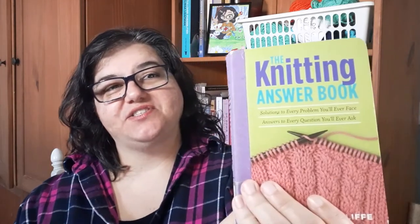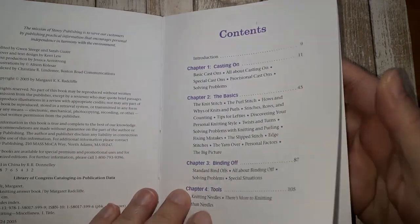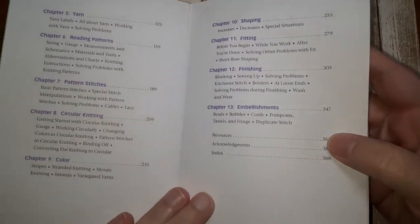First on my recommended list is by Margaret Radcliffe: The Knitting Answer Book. This is a great pocket-size reference that you can toss right in your knitting bag. The book has 13 chapters: yarn, reading patterns, casting on, binding off, basics, tools, shaping, fitting, and more.